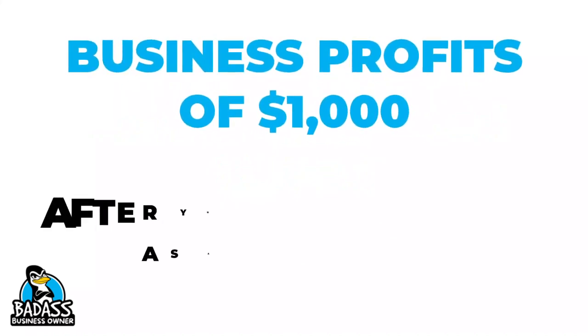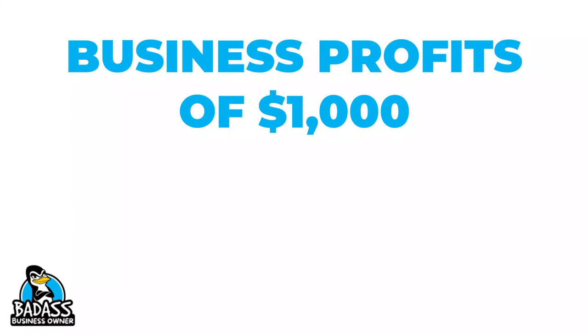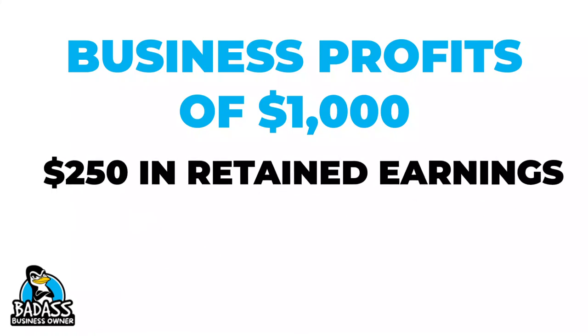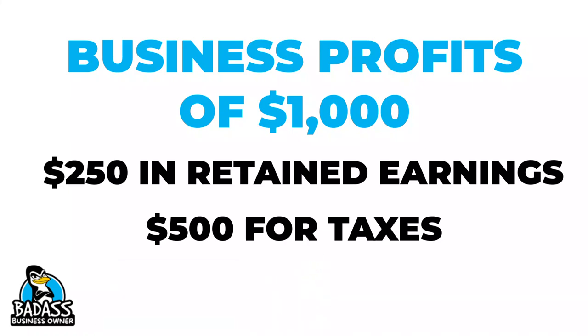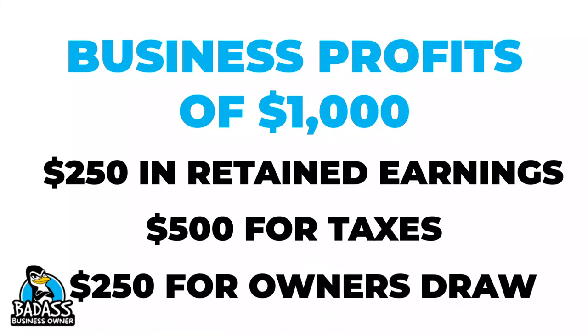For example, let's say the profits of the business are $1,000. This is after you've already paid yourself as an employee. You then decide you want to put $250 back into the business as retained earnings, but you also know you need to set aside about half this money for your taxes. Since your taxes have to cover both your profits and any other money you took out as an employee, you're going to need a higher amount — so we're going to say $500. This would leave $250 for you as the owner's draw.